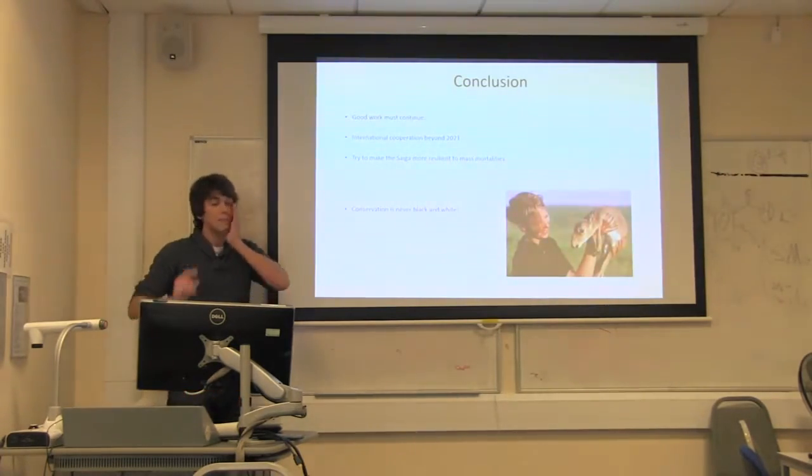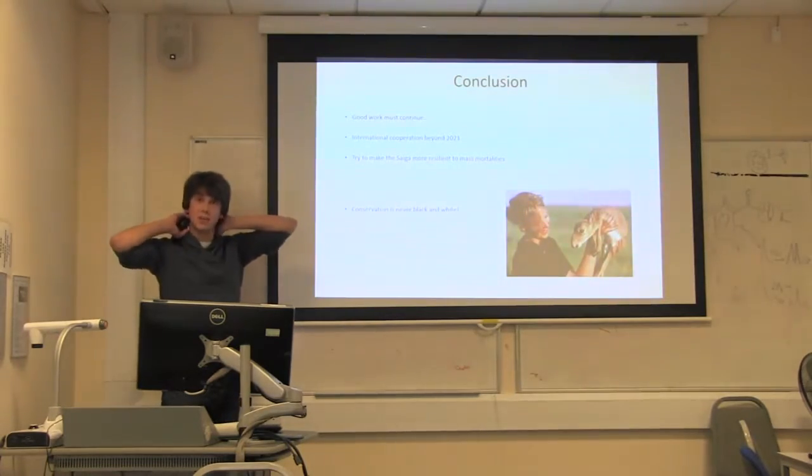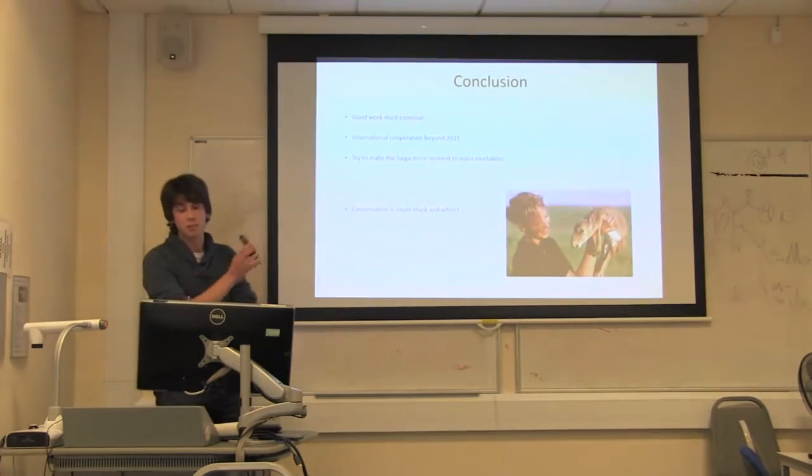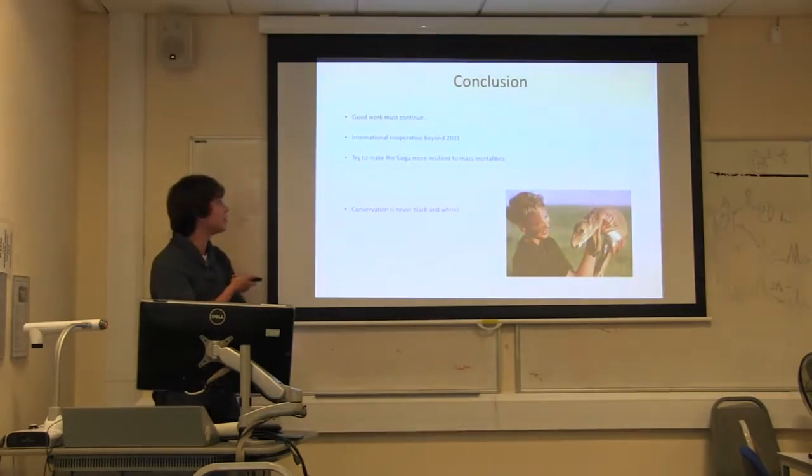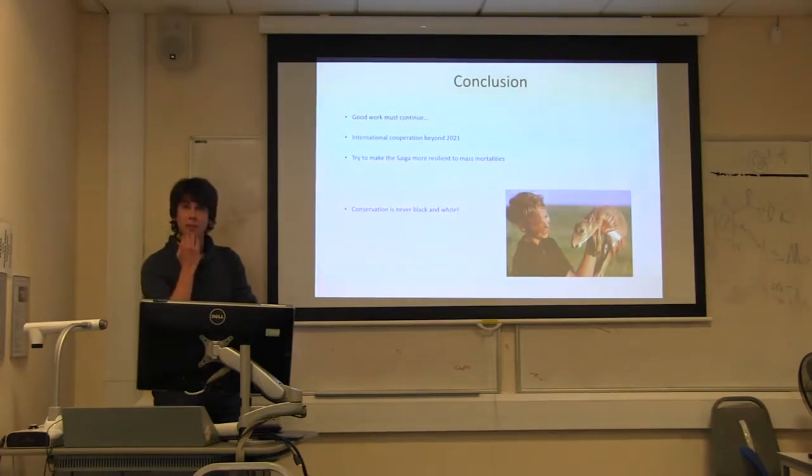In conclusion, hopefully the good conservation work will continue. Apart from mass mortality events — which do seem to have occurred before and may be part of the species' cycle — the work needs to continue. All the cooperation, restrictions, and trade bans need to stay in place. Hopefully, once the cause of these mass mortalities is identified, we can try to make the population more resilient. It's not a black and white case — it's a very complicated one. Nearly a success story, but not quite.